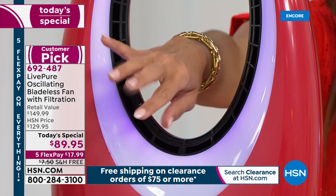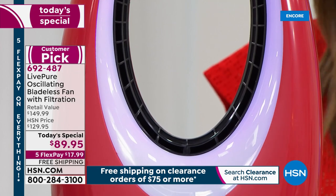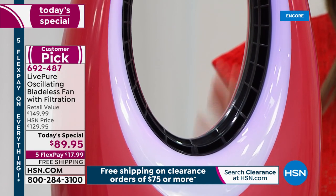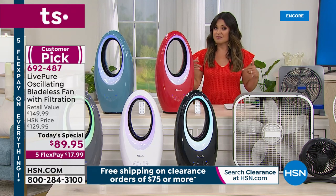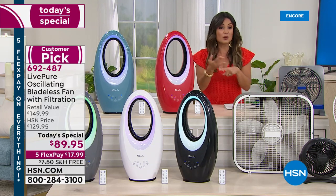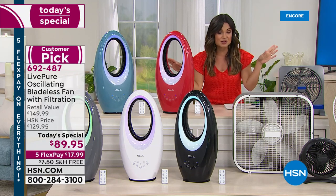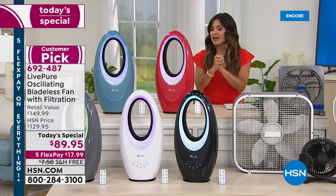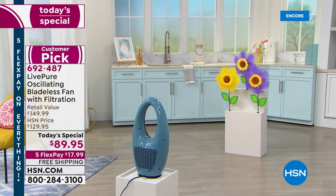It's a nice way to keep yourself comfortable in these summer months. You do not have to sit there and suffer. This is the perfect time to pick this up. Even if you already own one and you want to add to the collection, this is the time to do it because it's the lowest price we've ever offered. It's the lowest price we have found anywhere in the marketplace. We have free shipping, and with five flex payments, $17.99 will get it home.